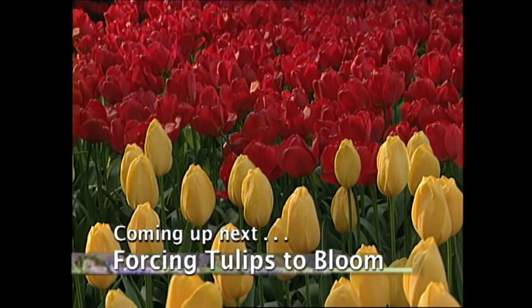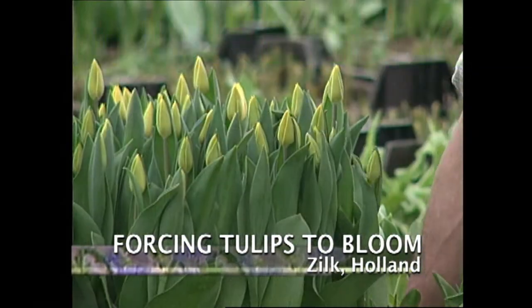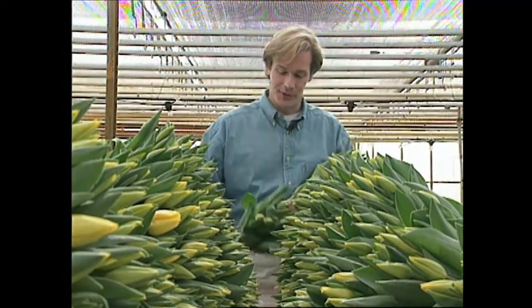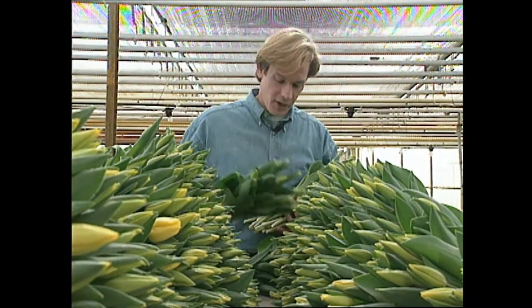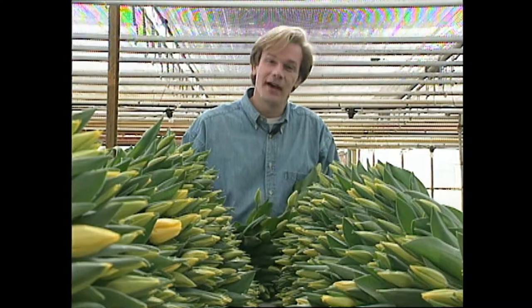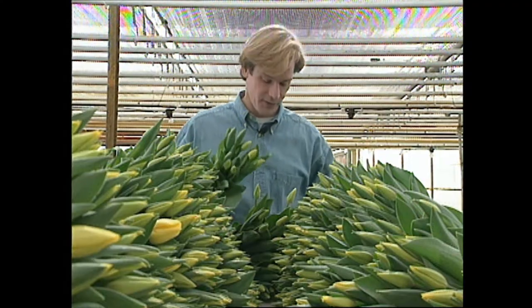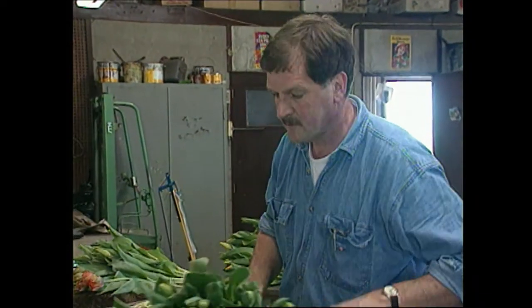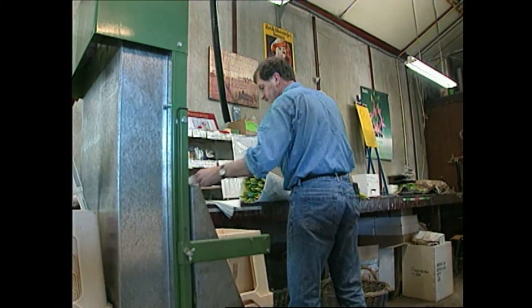Coming up next, we'll visit a place where the tulips never stop blooming. There's no question the tulip has to be one of the most popular of all flowers. These days you can actually find tulips in just about any florist, whether it's the middle of summer or any other time of the year. Have you ever wondered where these tulips come from and how they force them into bloom out of season? It's thanks largely to growers like Lok van Aden of Holland, who specialize in producing cut flowers for distribution all over the world.